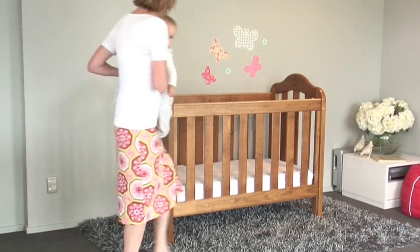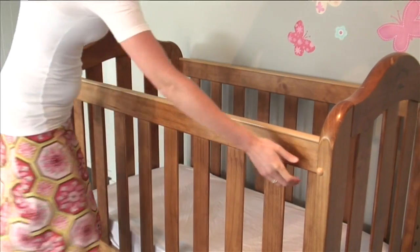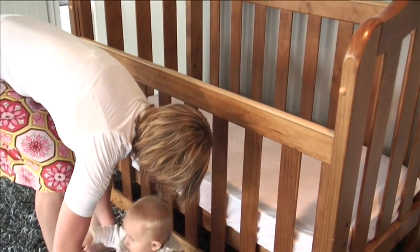Many other cots, even at a much higher price, require two-handed operation. This requires you to place your baby down — not always an ideal solution.